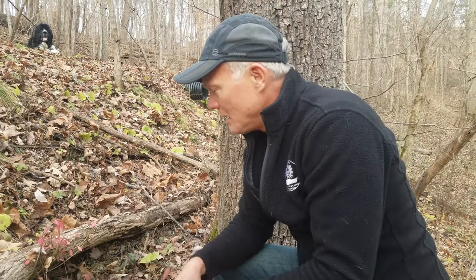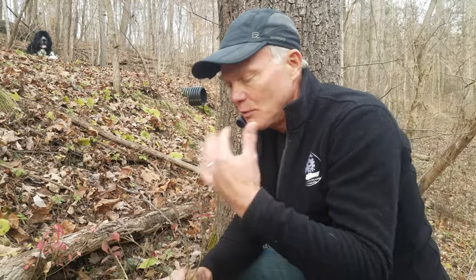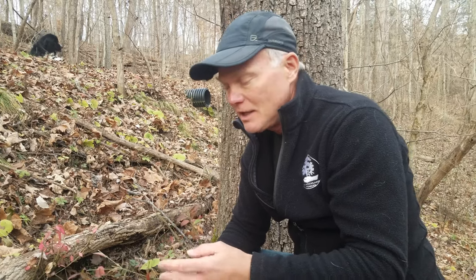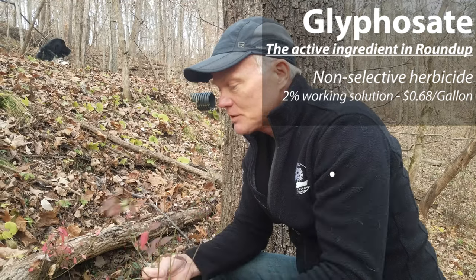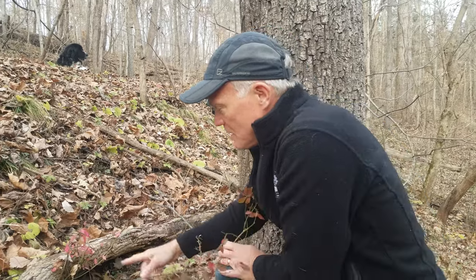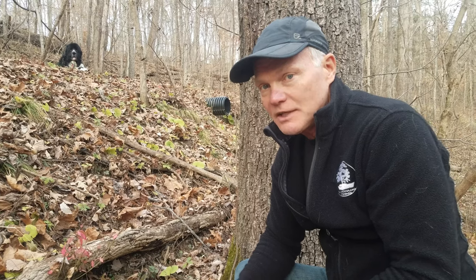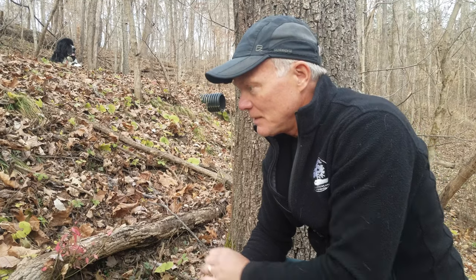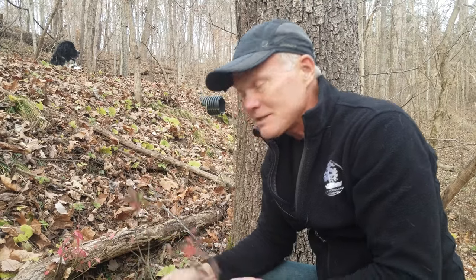Weeding certainly works well for that but it's kind of time consuming. We don't use a foliar spray when the leaves are starting to turn because it won't draw into the roots. During the summer we might use a 2% glyphosate foliar spray on burning bush, but we do not do that right now. Right now we do the weeding, or if it's about this size, I'll come through with a brush cutter, cut it off, and treat it with a 20% glyphosate solution — just a very little dot of that high-concentration glyphosate that will transport through the roots and kill it off.